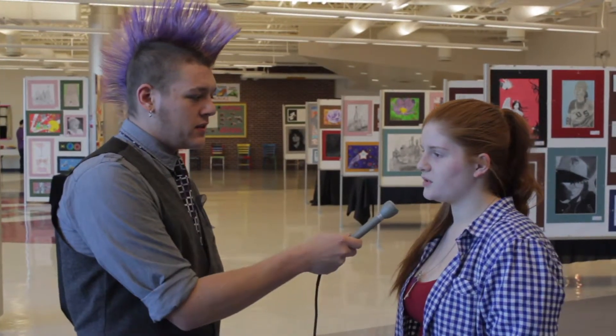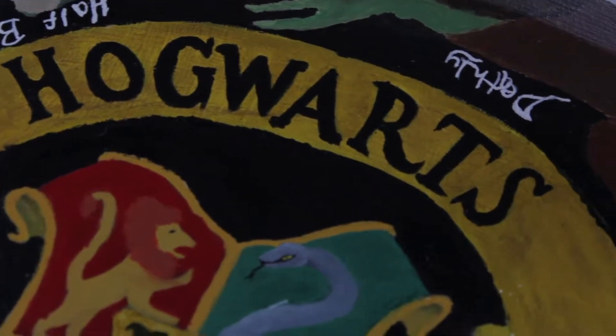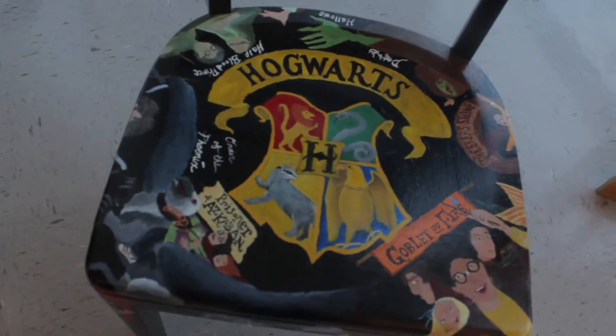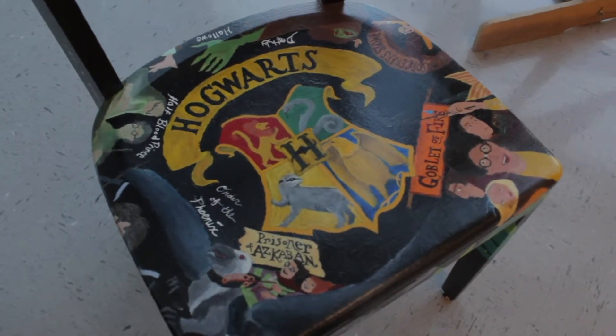What class was the chair for, and what made you pick the topic of the chair? This was for painting class. I picked David Saylor because he is the illustrator of the Harry Potter books and I am a really big Harry Potter fan. You painted the chair with the covers — is there a reason you picked his covers over all the other alternative covers? I picked these covers because they are the ones I grew up with, and I liked these ones the best because they had the most color.